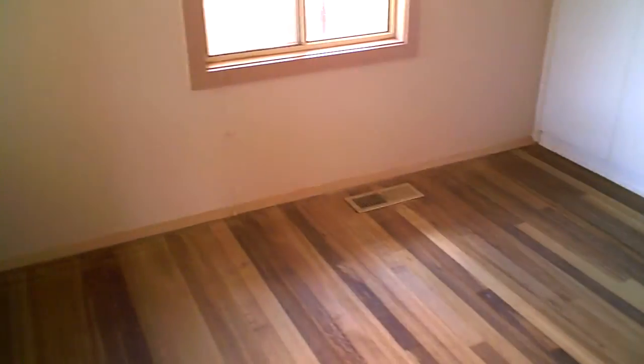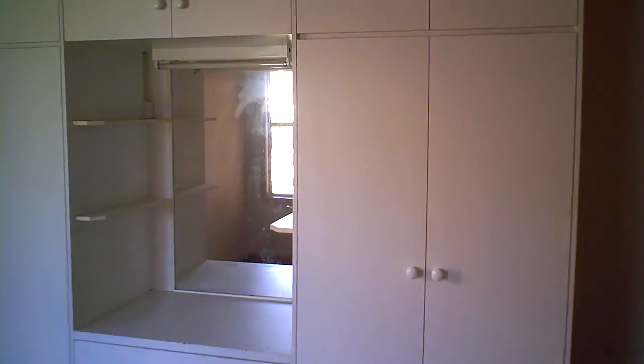The other side here — believe it or not, this is another bedroom. Look at the robes in here. Plenty of light in this room, ducted heating once again. I think you can probably see it in the corner there. Robes, vanity area — it's got a lot.